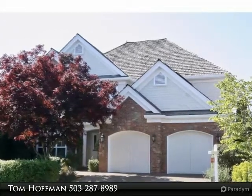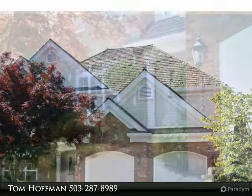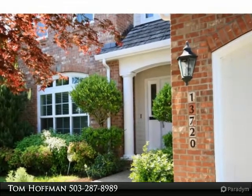This wonderful custom home is available in Bull Mountain's exclusive Daffodil Hill. The kitchen is open to an expansive living room with high ceilings and big windows to let in plenty of light from the simple private garden out back.